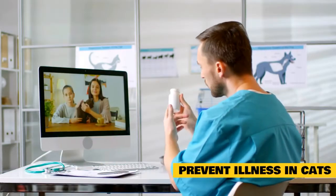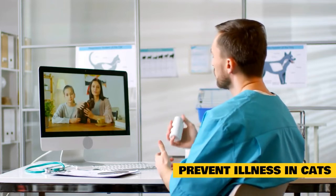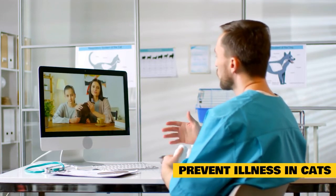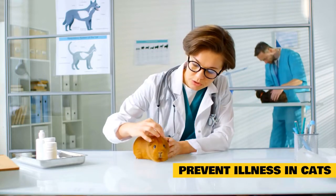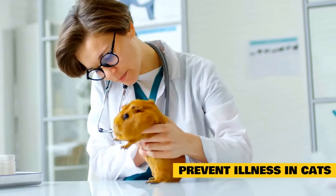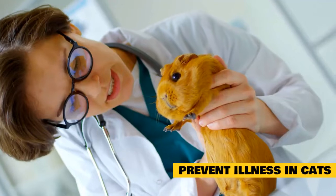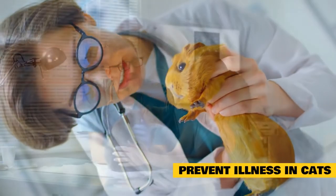Many owners underestimate the importance of routine veterinary care for cats. They may wait several years to bring their cats to the vet for checkups, or worse, wait until their cat is sick. It's understandable that people would want to avoid putting their cats through the stress of a veterinary visit, as some cats become very anxious or even aggressive at the vet. Rather than waiting, try to find a veterinary practice that is less stressful for your cat — many feline-friendly practices are out there, some even cat-only practices.